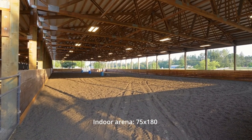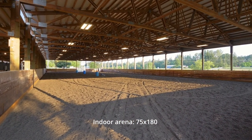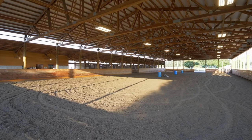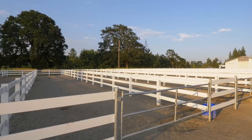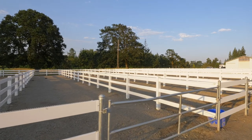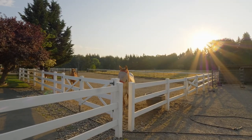Expansive 75 by 180 foot indoor arena with LED lighting ensures year-round riding and training. Multiple cross-fence grass and dry lots for either herd or individual turnout.